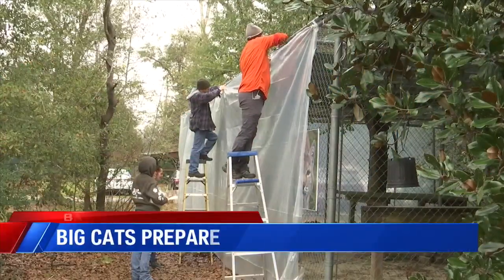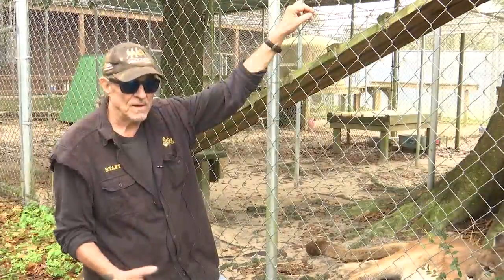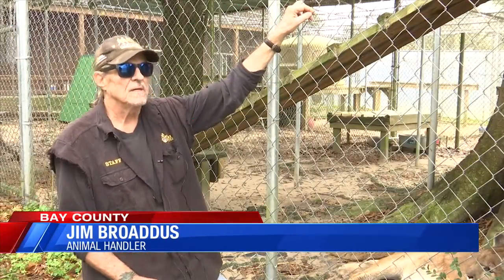Bear Creek Feline Center is preparing for the big freeze. News 13's Thomas Schultz tells us they're adding tarps, blankets, and other items to keep the bobcats, panthers, and other big cats warm. Volunteers are bracing for the coldest temperatures the panhandle has seen in many years, with strong winds expected with the passage of the front.